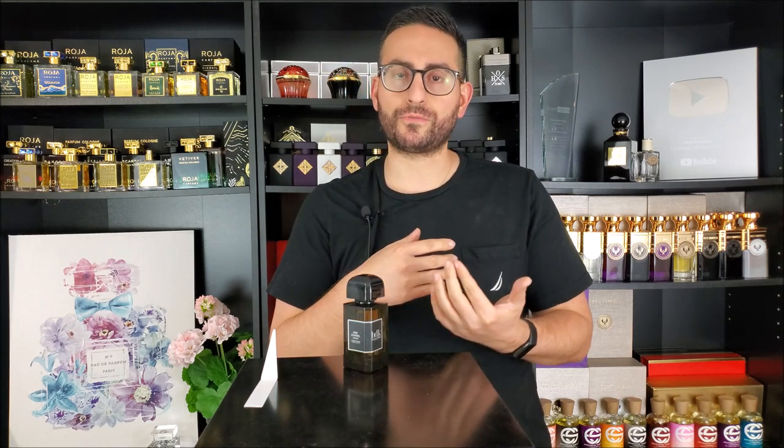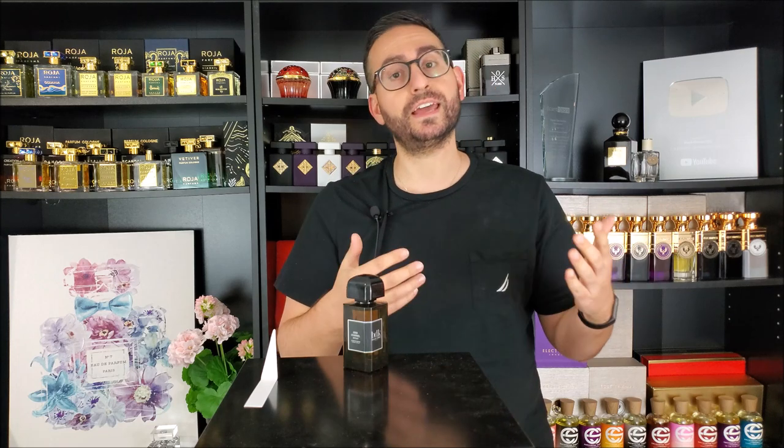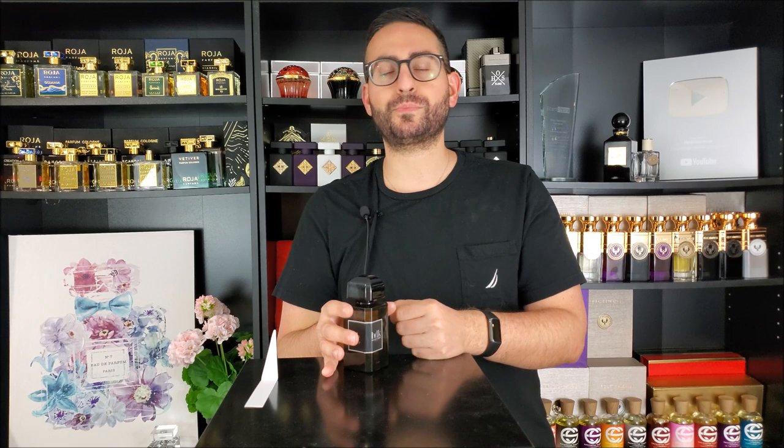BDK Parfum fragrances seem to last a very long time. Even their lighter offerings like Citrus Riviera — I still get a decent amount of freshness into hour six, seven, and even eight on a good day. So to take this familiar DNA and turn it into an X-Trait strength said a lot about what I could potentially expect, and then application painted a different picture. I'm very excited to share my experience. Let's start with the presentation.